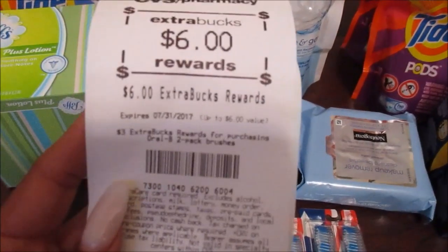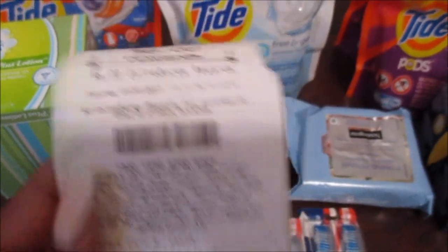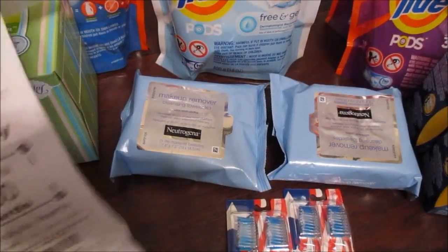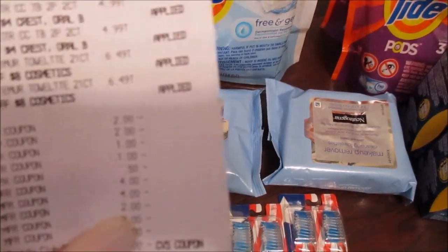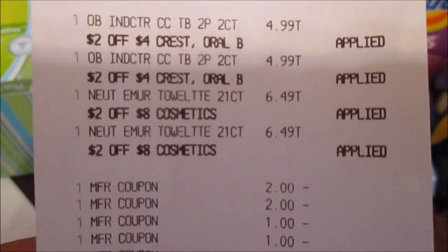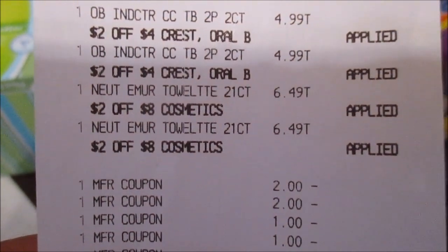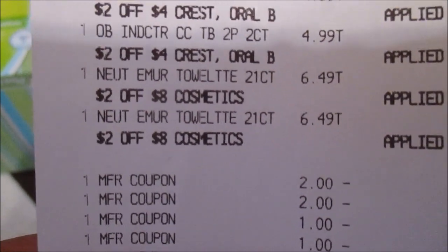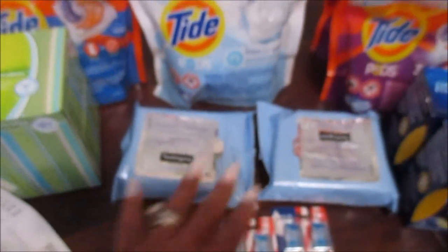I got back a $6 Extra Buck for the Oral-B — the toothbrushes are buy one get one, limit of two. And I also got back a $6 Extra Buck for the Neutrogena — buy two and get a $6 Extra Buck. In my store the price wasn't visible but they were $6.49. I used the $4 off one coupon, making them $2.49 each. They're automatically a money maker even without the CRT, but with the CRT it comes out to be an even bigger money maker.